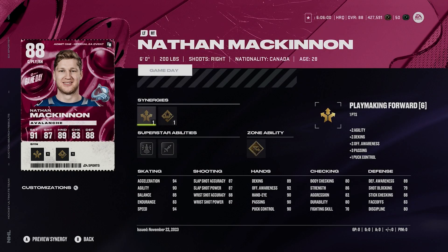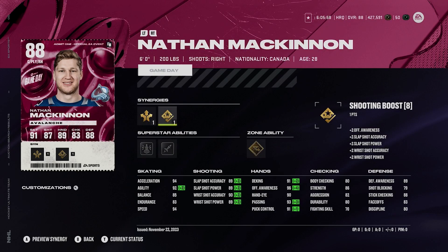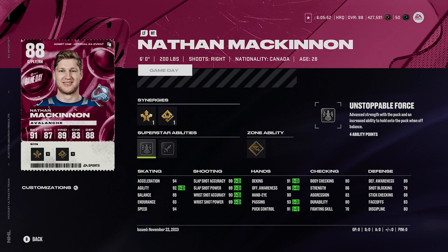McKinnon — 6'4", 200 pounds, right-handed. He's got playmaking forward, shooting boost, 94 speed, 94 acceleration, gold elite edges, silver unstoppable force, and silver heat seeker. McKinnon just plays fantastic in this game.